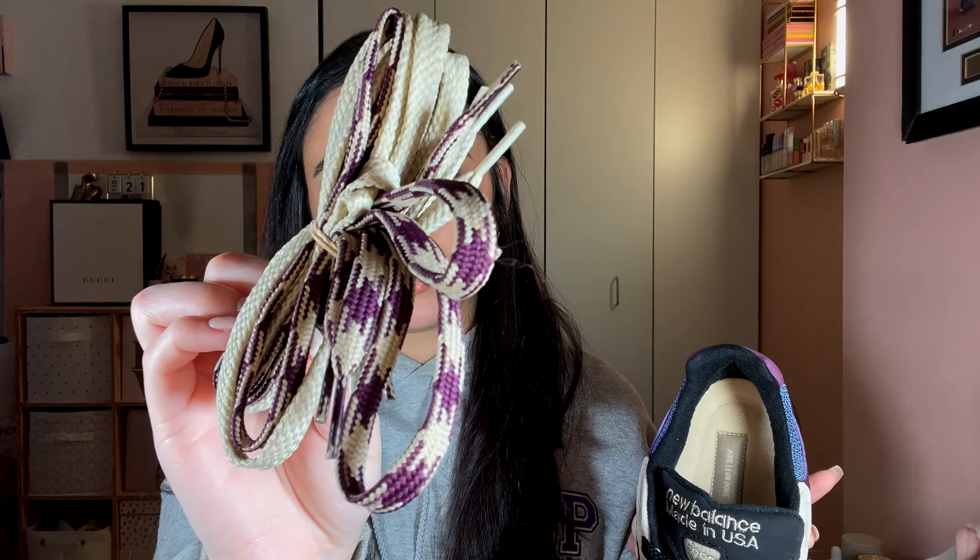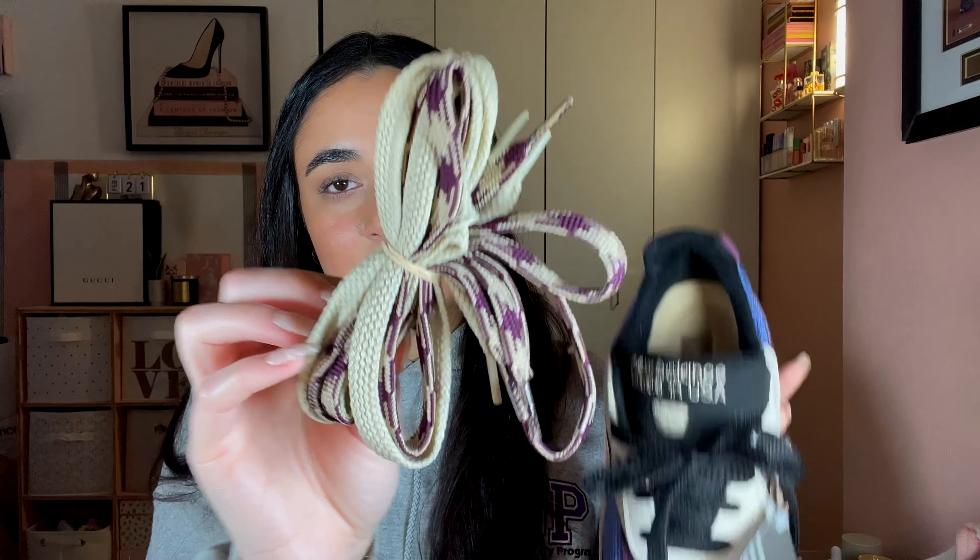The lining of the shoe is black with a cream insole that has Aimé Leon Dore branding, and there's ALD branding on the heel. They come with flat black laces on the sneaker, along with a pair of cream laces and multicolored cream and burgundy laces.